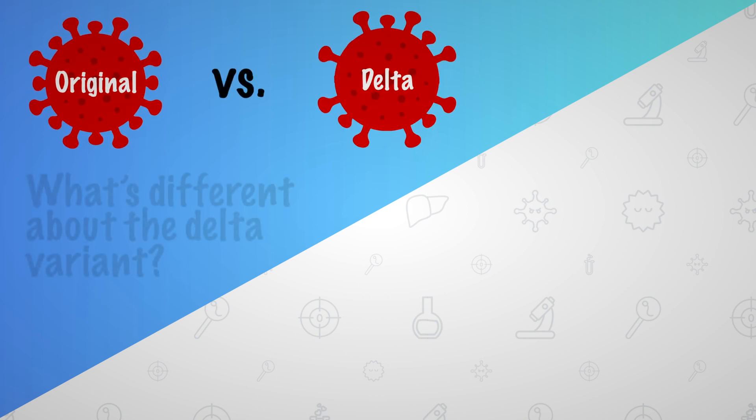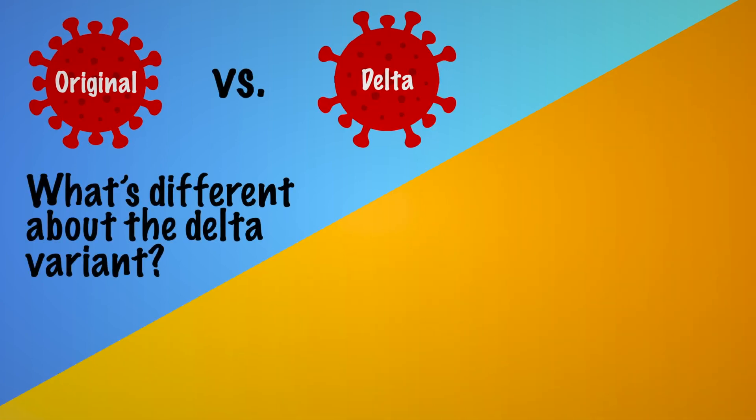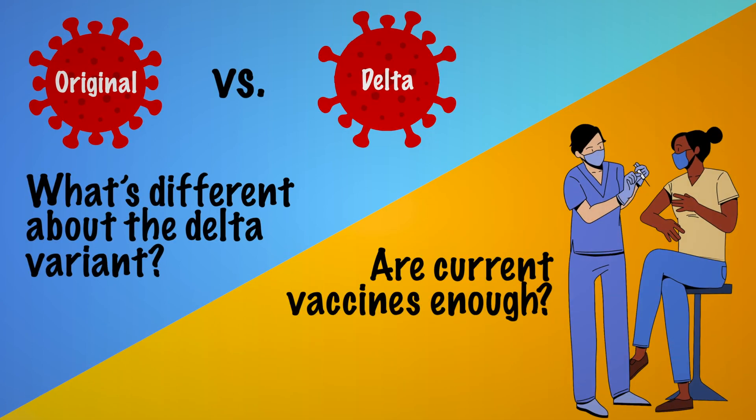So what is so different about the Delta variant that makes it so deadly, and to what extent can current vaccines protect us against it?